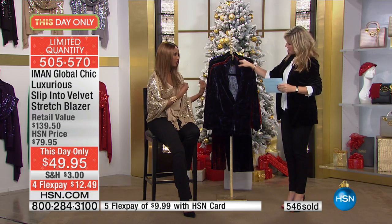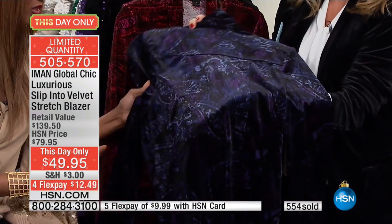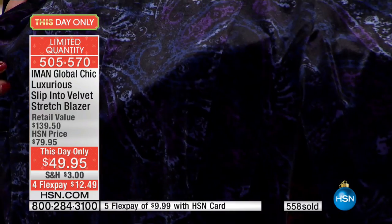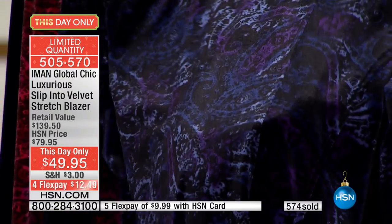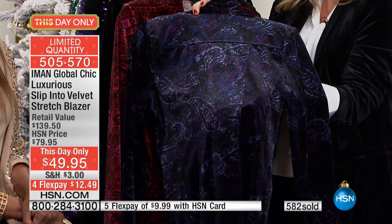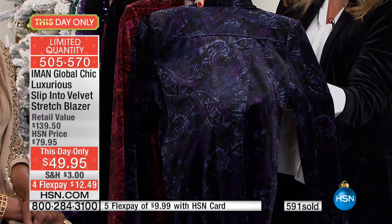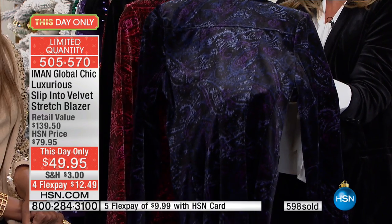These types of jackets are what you see that are a fortune. Just a fortune — you just don't see them everywhere. They are in the catalogs where they call them the needless markups. I'm telling you, they're just a fortune for this quality.